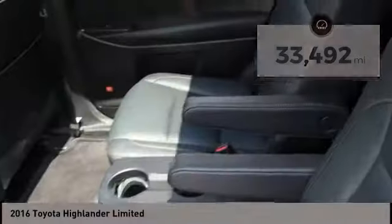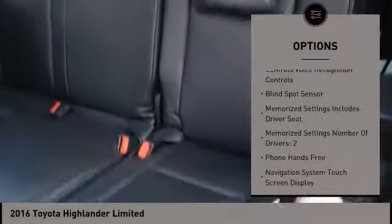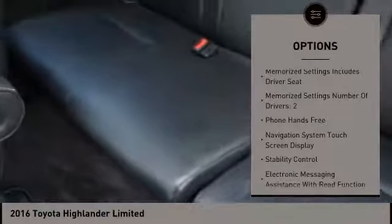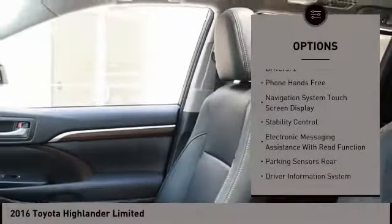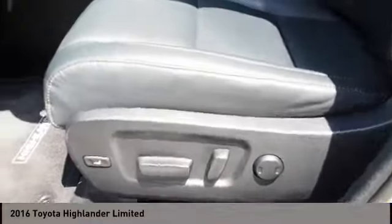Here are some of this vehicle's great options: stability control, leather trim seats, traction control, power steering, cruise control, voice-activated navigation system, trip computer, child safety locks, fog lights, and power brakes.